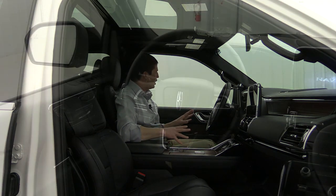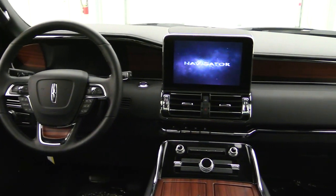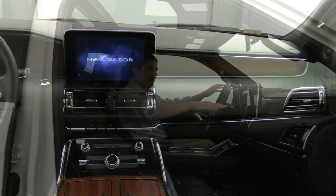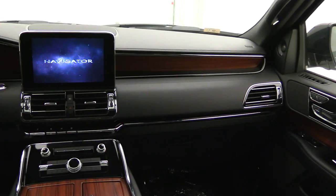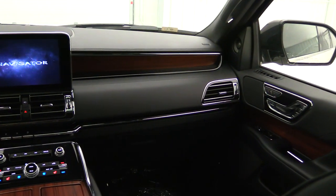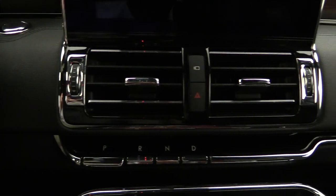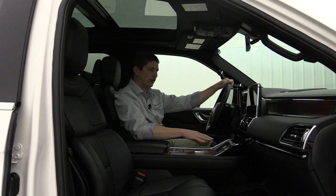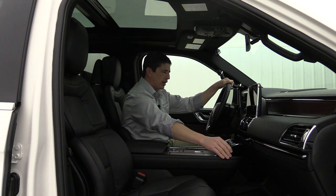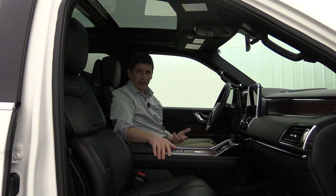Looking across the dash, there are nice ebony accents and high-gloss accents around the controls and along the dash. A chrome accent sits above the wood appliqués, which themselves have chrome accents in just the right places. The high-gloss finish extends above the glove box, which incorporates the push-button shift buttons. The vehicle has premium leather seating surfaces.